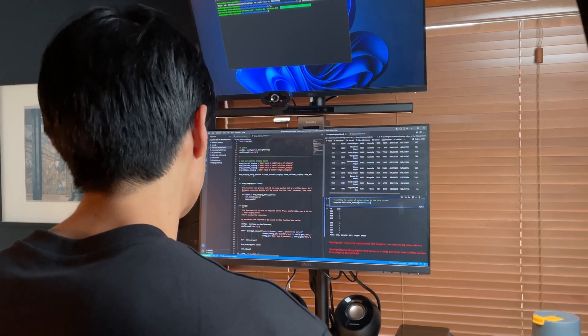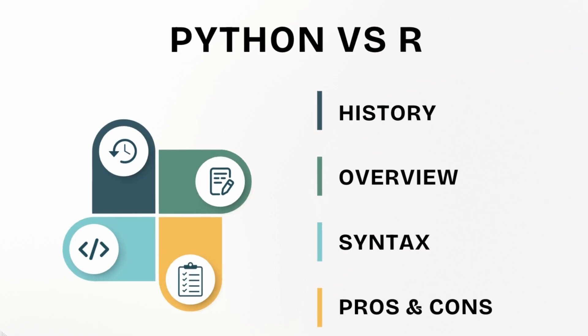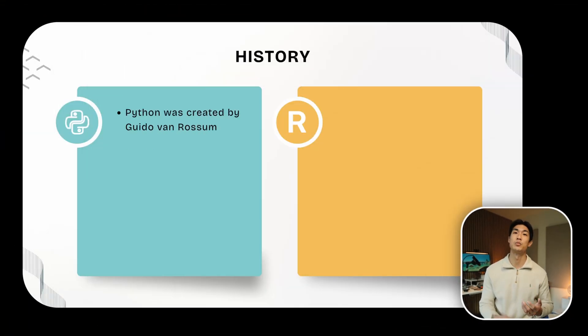You could be a world-class Python coder, but if everyone around you is using only R, then your Python skills are of no use as you cannot collaborate. I prepared some slides for today's video, so let me give you a brief history of Python and R first. Python was created by Guido van Rossum and was first released in 1991.